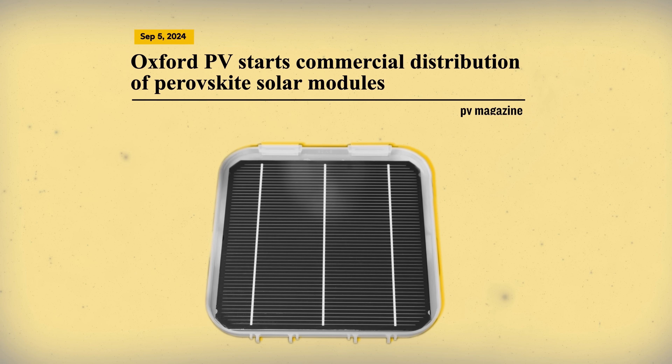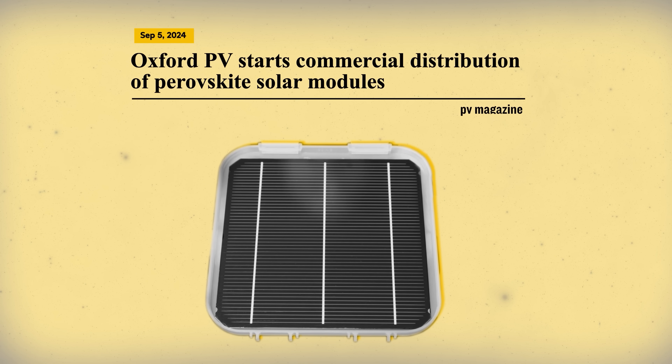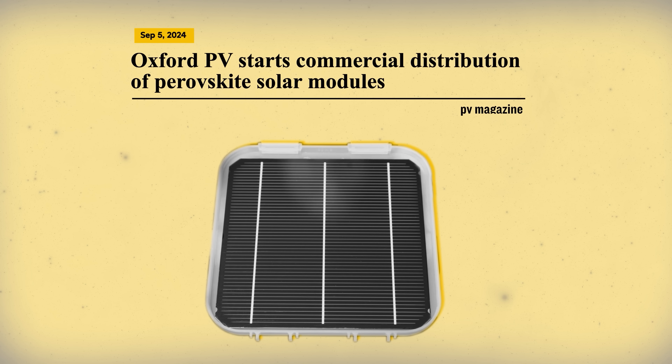In the vanishingly unlikely event that you did miss that episode, you can click up there somewhere to jump back and have a look. The reason I mention it now is because in early September 2024, Oxford PV began shipping its first consignment of perovskite PV modules to customers in the United States.